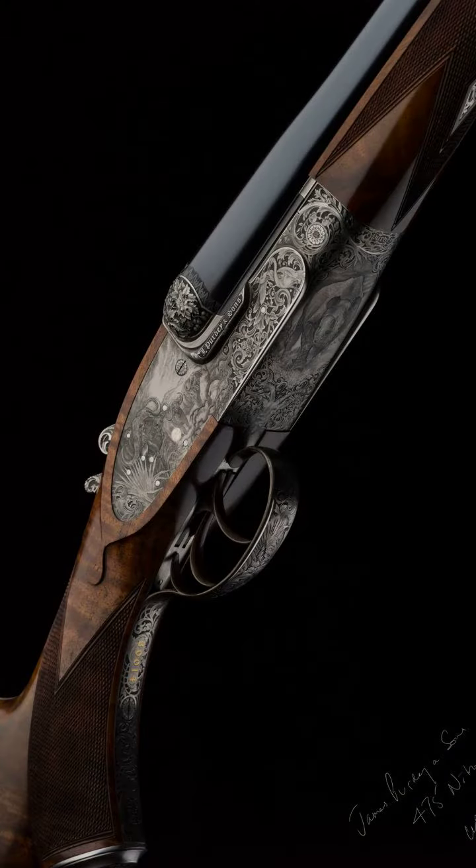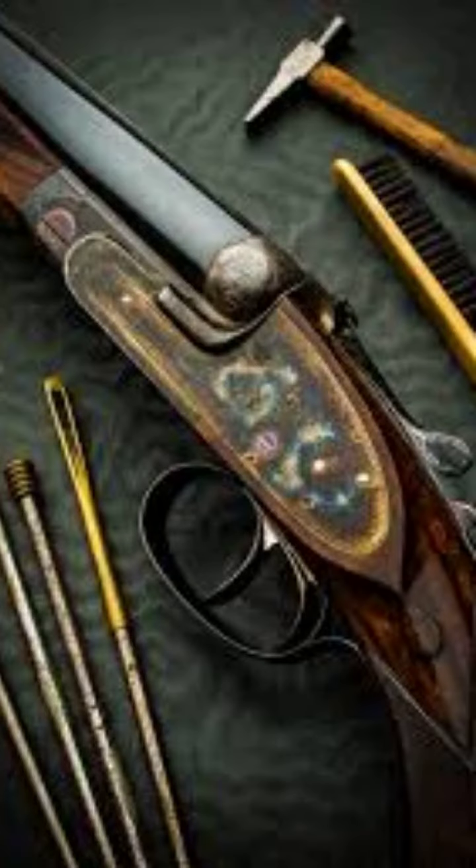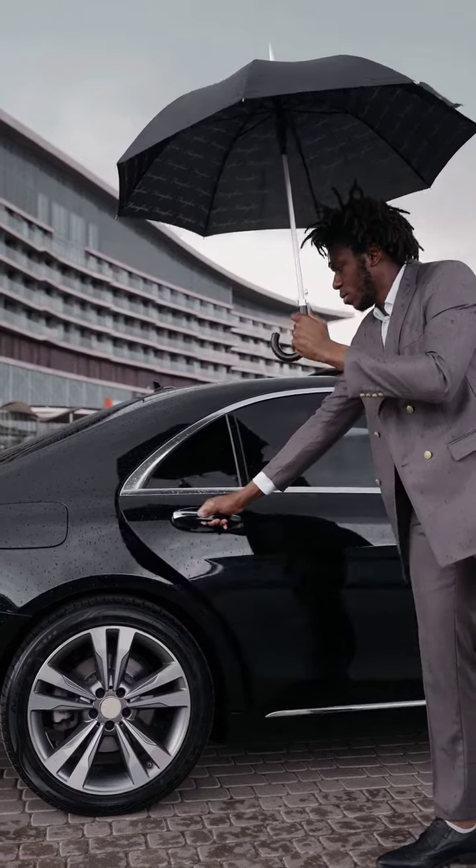Last but definitely not least, we have the Purdey side-by-side double rifle. With its handcrafted woodwork and exceptional accuracy, this rifle is a status symbol among hunting enthusiasts.